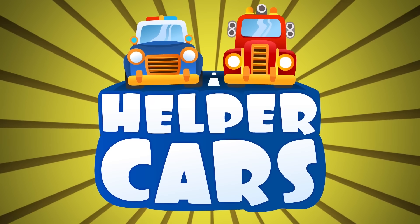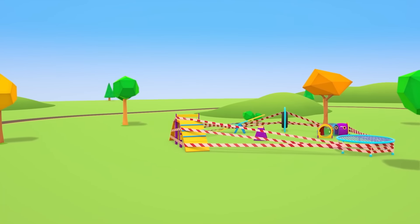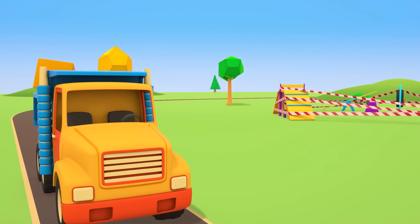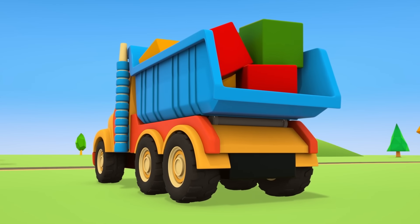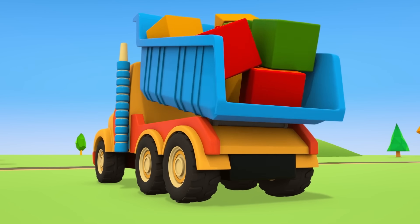Helper Cars. The dump truck has brought some big blocks to the playground. The construction vehicles are going to build a new slide.